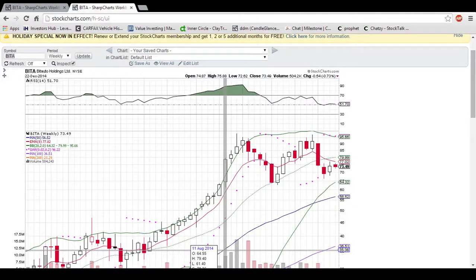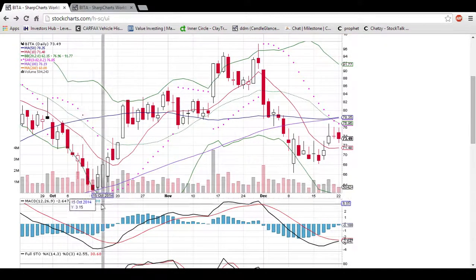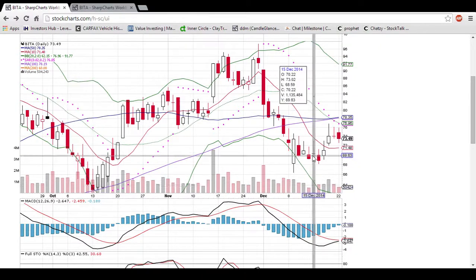Hey friends, JohnnyManDan here, looking at BITA on the daily and weekly time frames per somebody's request. Looking at the daily time frame, you can see that we found a nice little bottom out here, which was a higher low than this bottom back here. So that's a good sign.